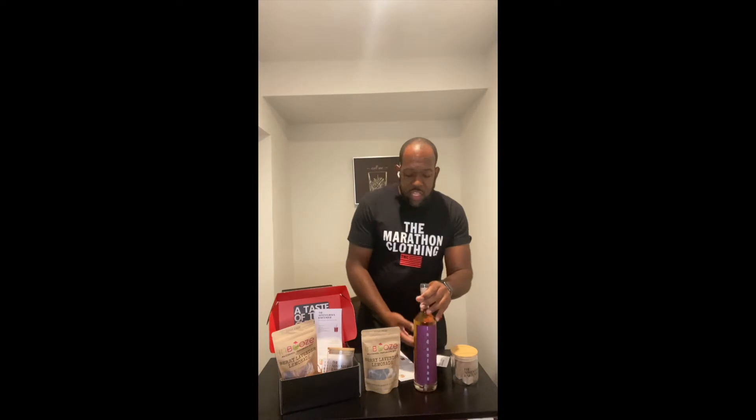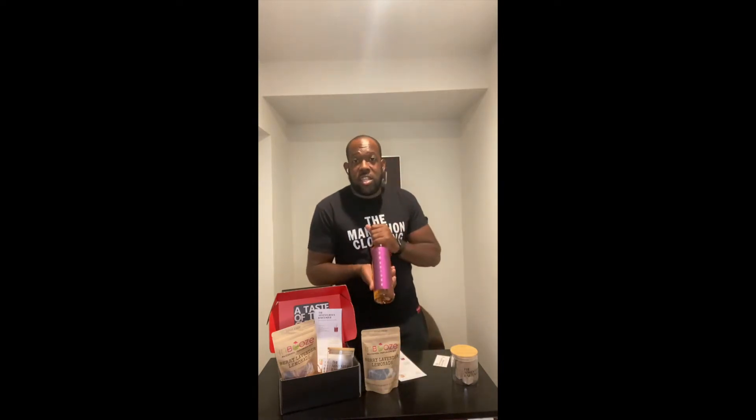I wanted to give you guys a rundown of exactly what's in this box. Again, we want to save some trees — we're not going to use so much paper. Your new box has a QR code right inside. You click that link, you go right to this video that you're currently watching to get a breakdown of what's in the box.